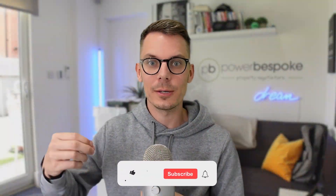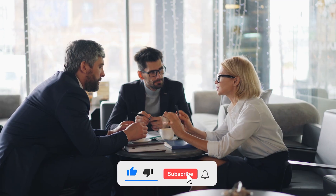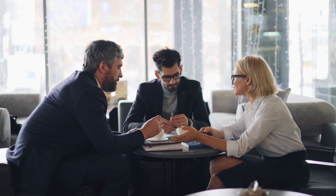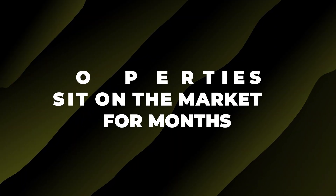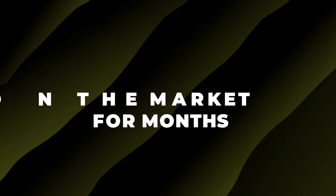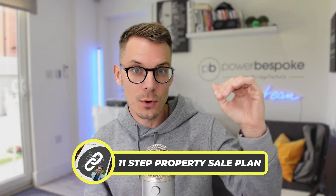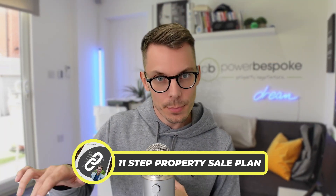Because what happens is when someone then does want to buy your property, it's like, 'Oh, it's been kicking around for six months — you're asking £500k, I'll offer £425k.' You've then completely lost your leverage in the negotiation. There's a link in the description to our 11-step property sale plan. If you're thinking of selling, download it, implement it, call our team — we'd love to help.